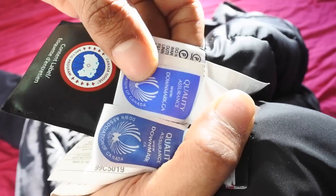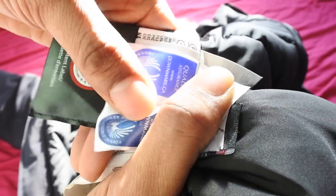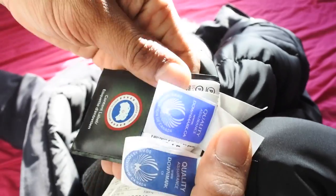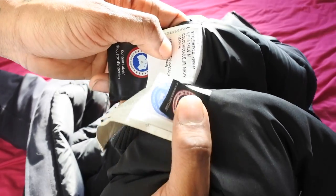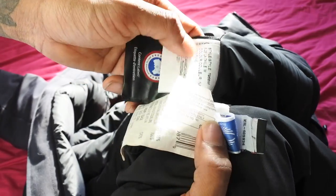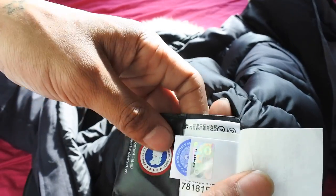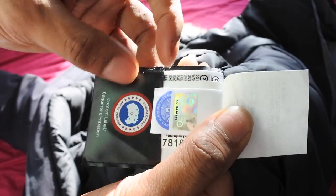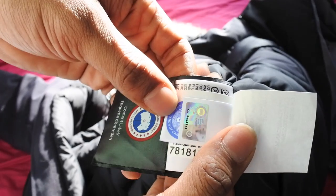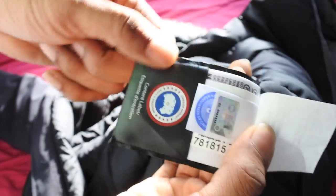On the real label it says downmark.ca — on the fake it just says 'downmark' and 'ca' is missing. Looking at labels alone is going to be very difficult, especially if you're on eBay looking at older jackets, as the labels are different from newer ones. I would say try to look for newer jackets on eBay or Depop — the newest stuff will have the hologram and the little pouch in there.